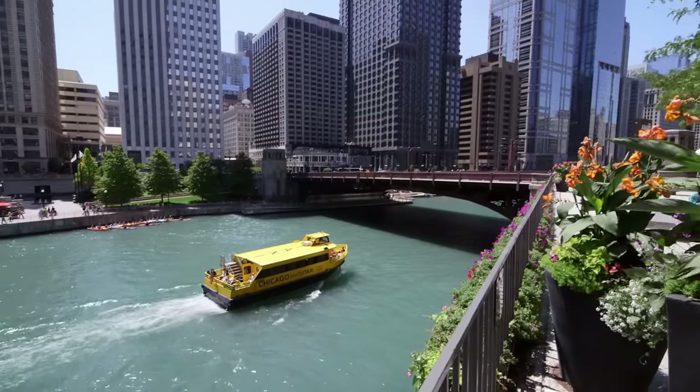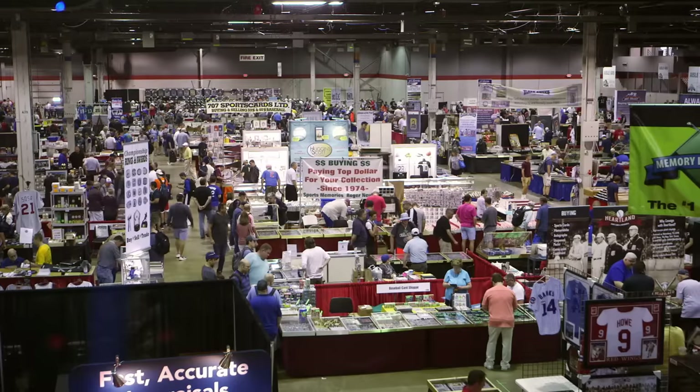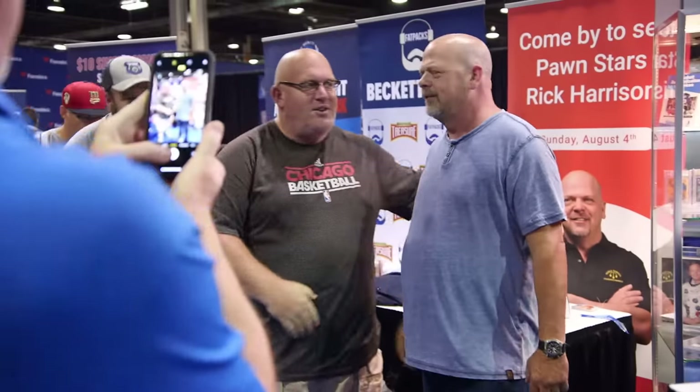I'm here at the National in Chicago, which is a huge collector's convention that's jam-packed with cool stuff from all over the country. I'm actually here doing a celebrity appearance, but I'm also here to buy stuff. Hopefully it's going to be a great day.